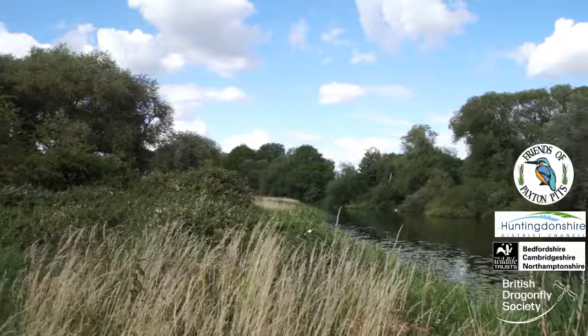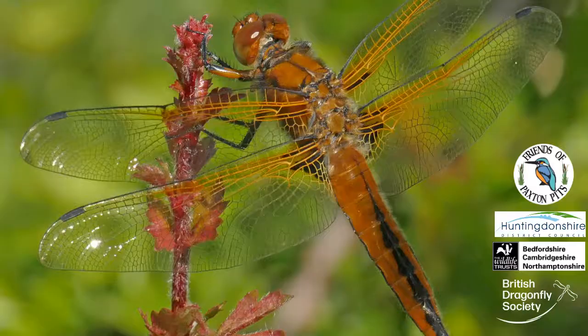Scarce chasers and banded demoiselles can often be spotted along the edge of the river.